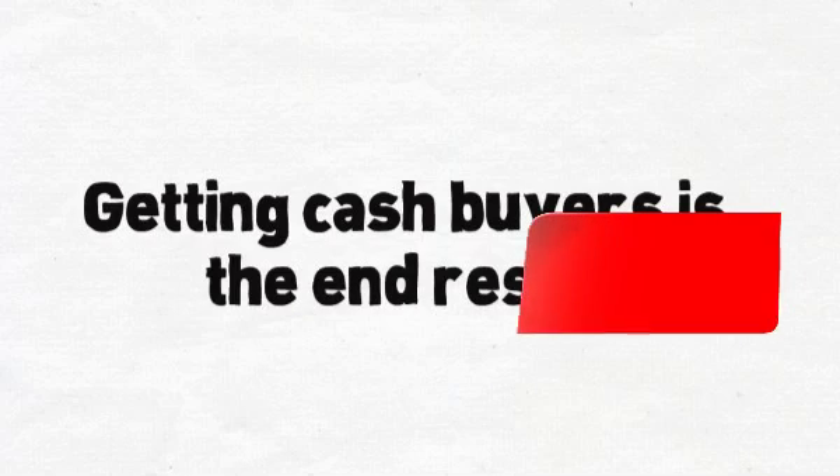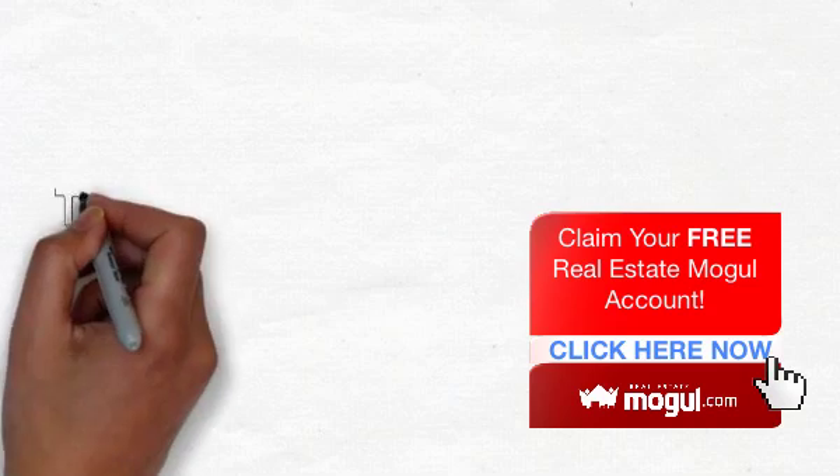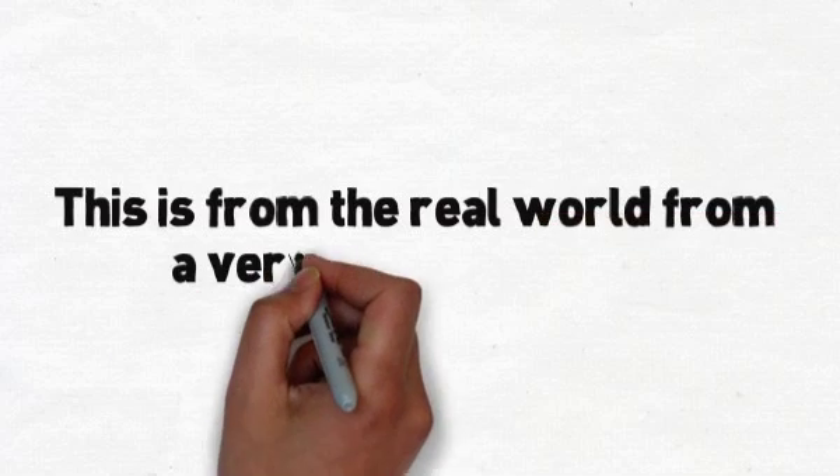JP, so this will be really quick, and this is, you know, from the real world — a really active investor, a friend of both of ours actually, who brought this to us. He uses a tool that we both already knew about. We just didn't know how to actually use it in the real estate investor world in this way. So a really, really cool tip.